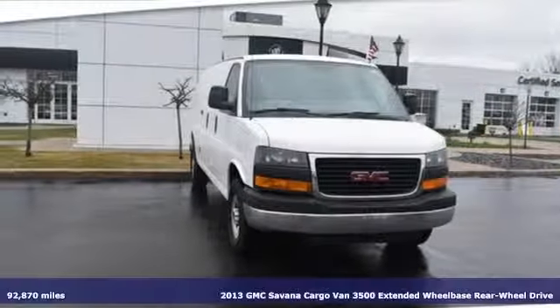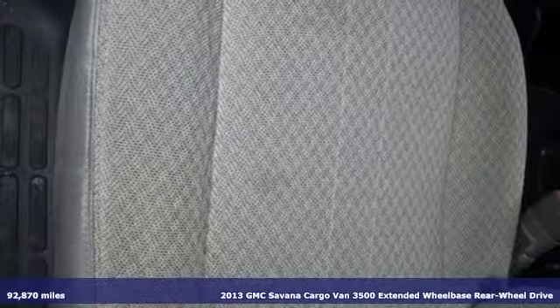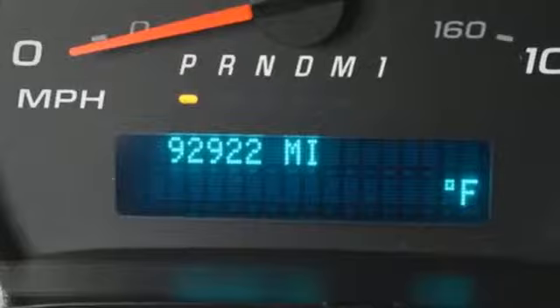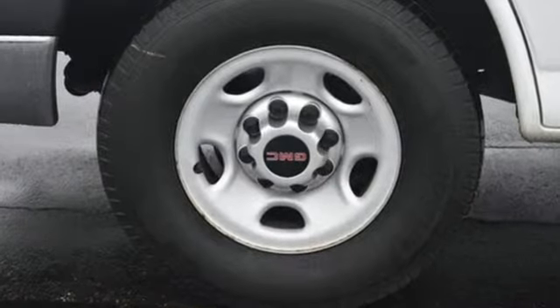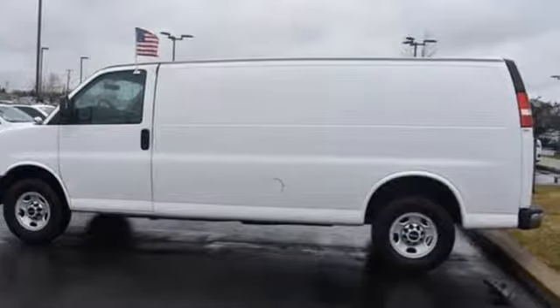It's a 2013 GMC Savannah cargo van. GMC — professional grade vehicles suited to fit your needs. You'll look forward to every drive with features like these: two 12-volt power outlets, V8 engine, gas pressurized shocks, and air conditioning. Take it for a test drive today.